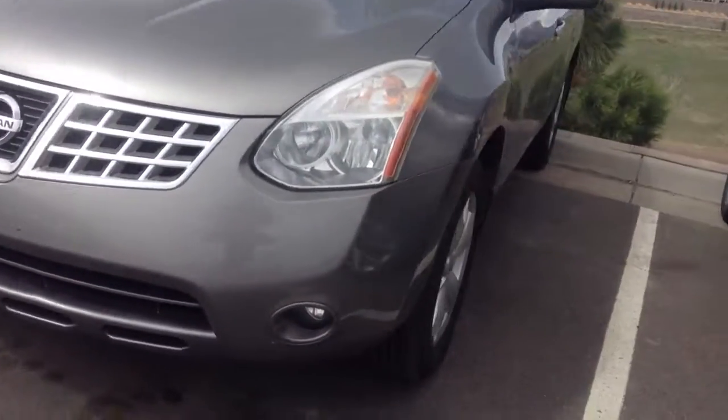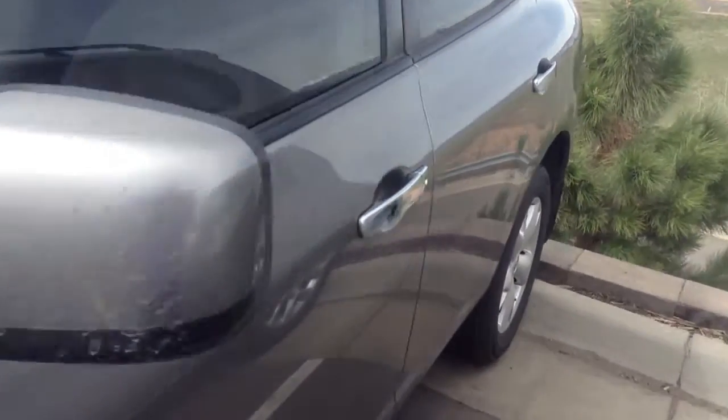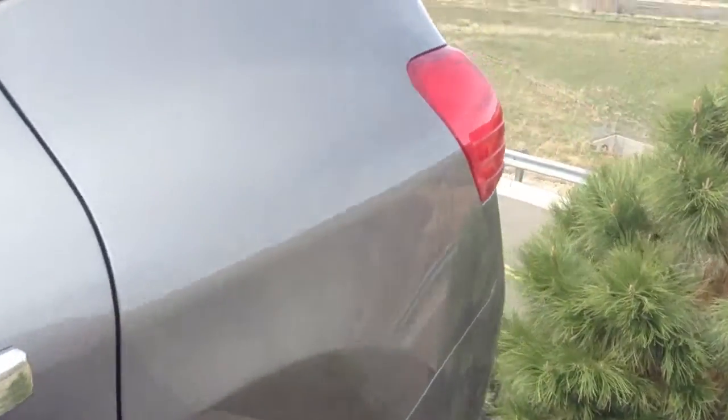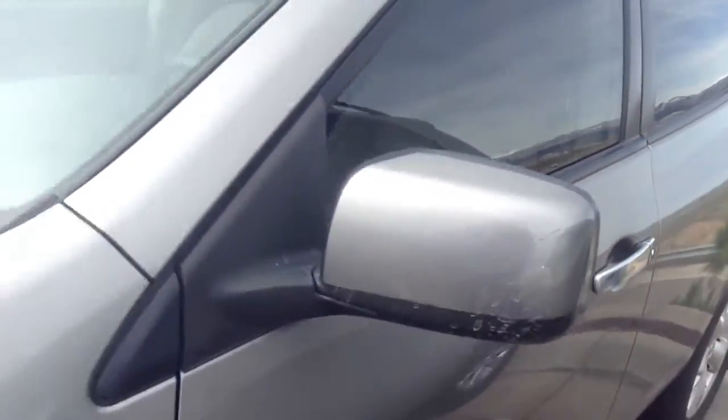Headlamps are also in good shape. And besides a little tiny bit of wear and tear, I don't see any major damage to speak of on this vehicle at all. And like I said, you have almost brand new Bridgestones on there as well.